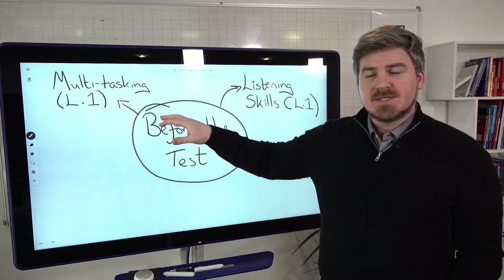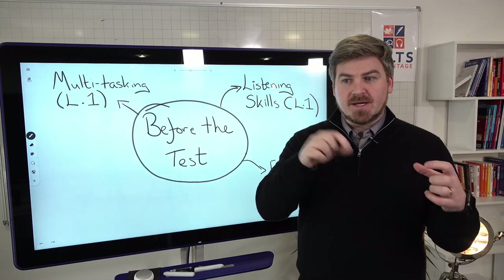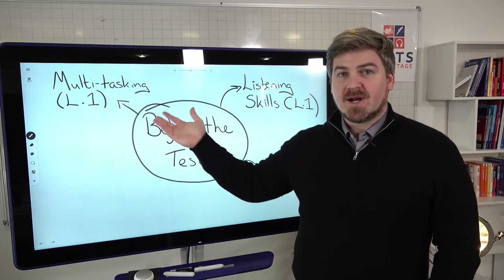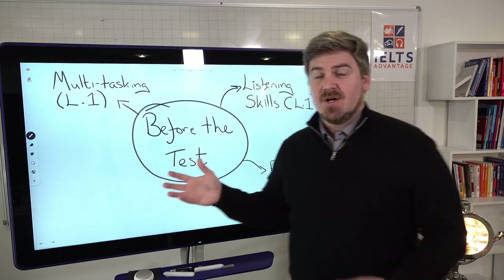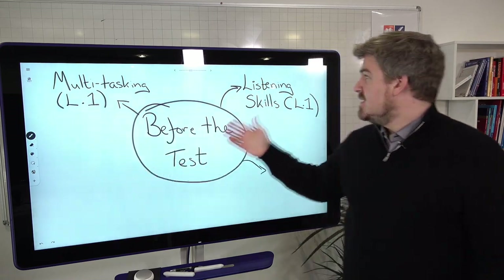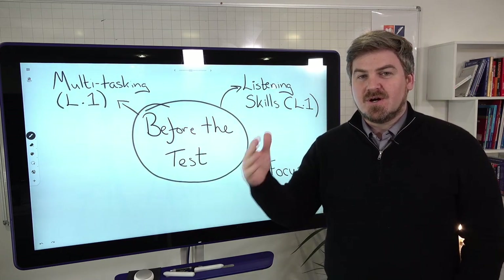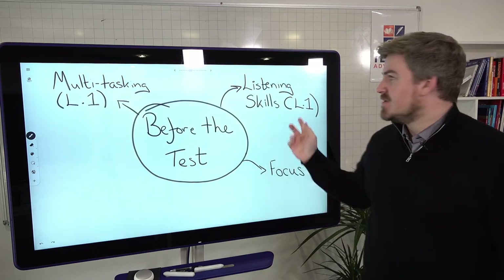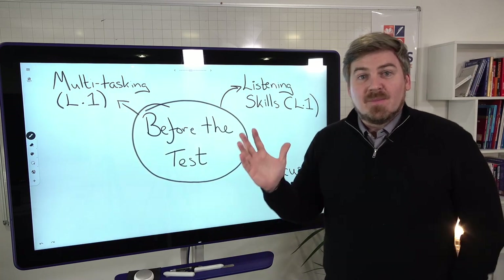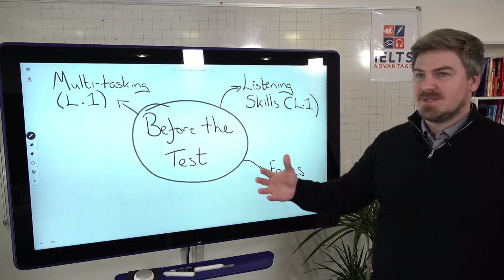Third thing, also covered in lesson one, is multitasking. Many of you are used to listening to English, but not listening, reading, writing, and thinking all at the same time. Like any skill, if you practice it, it becomes much easier. These are things you need to be thinking about months and weeks before your test — listening skills, focus, and multitasking. A tip or trick is not going to help with these; it's about putting in the work. You need to start doing this months before your test.